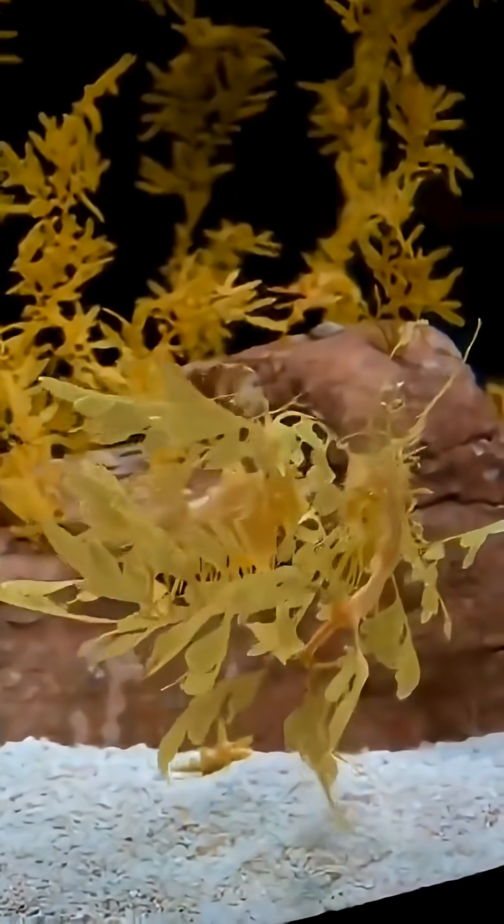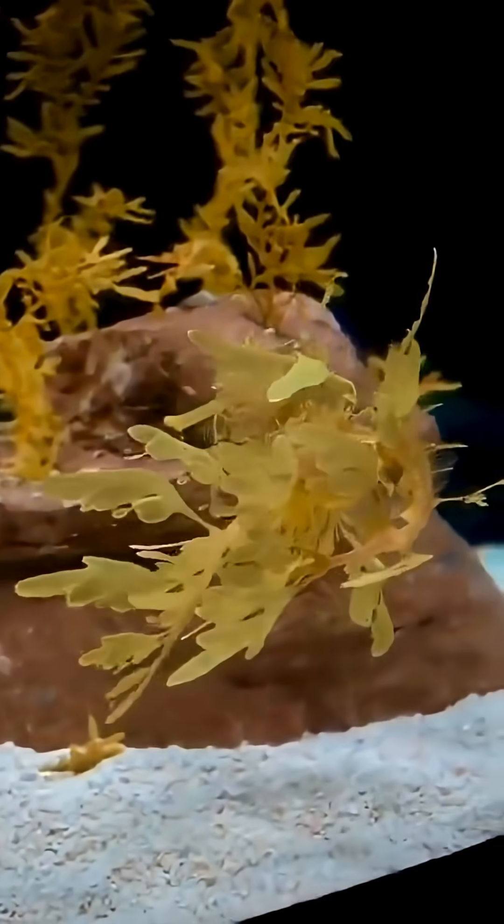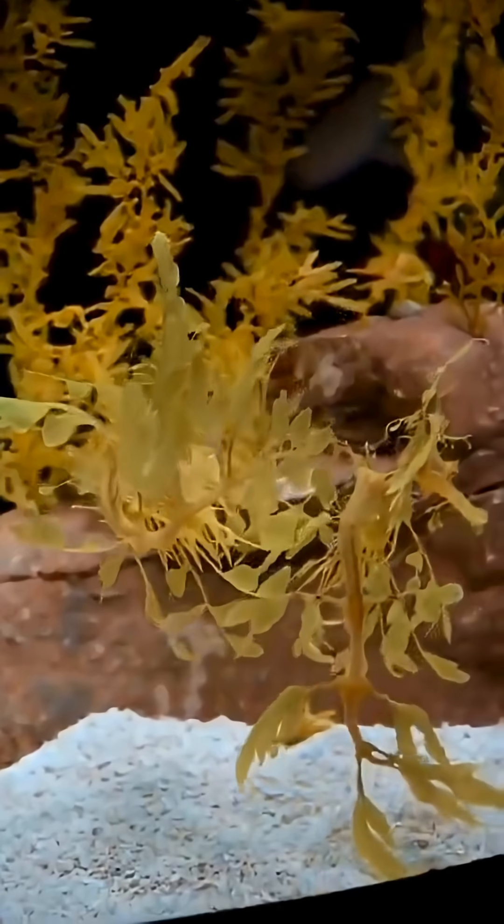All right, let's dive in. We're exploring the ocean's incredible world of hidden creatures. So what do you see here? At first glance, it just looks like some drifting seaweed, right? But take a closer look. That's no plant. It's actually a living animal in a brilliant disguise.